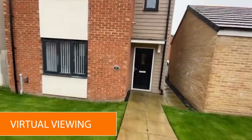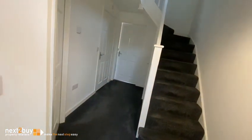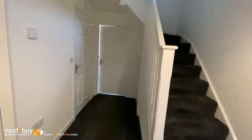This is Sun Walk, our three bedroom detached house. We have the entrance hallway. On the left, this is the lounge.